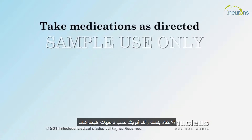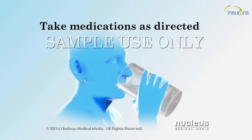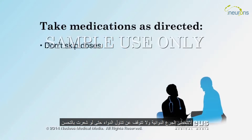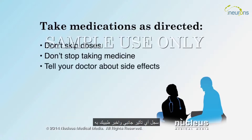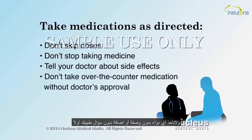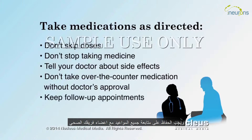Taking care of yourself means taking your medications exactly as directed by your doctor. Don't skip doses. Don't stop taking your medicine even if you feel better. Take note of any side effects and tell your doctor. Don't take any over-the-counter medication or supplement without asking your doctor first. Keep all follow-up appointments with members of your healthcare team.